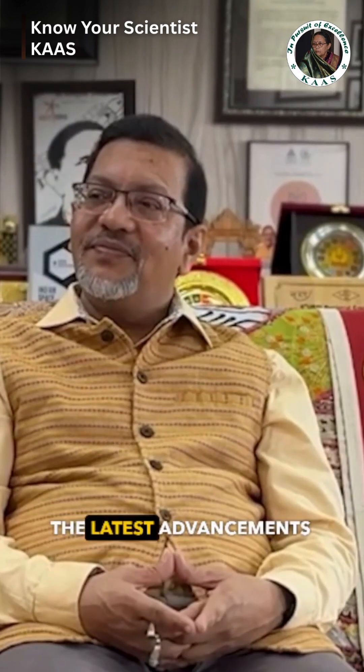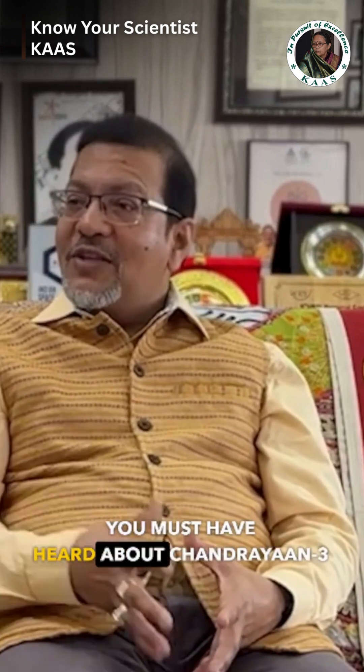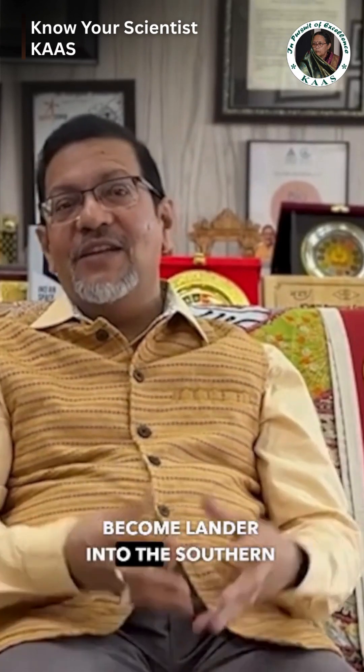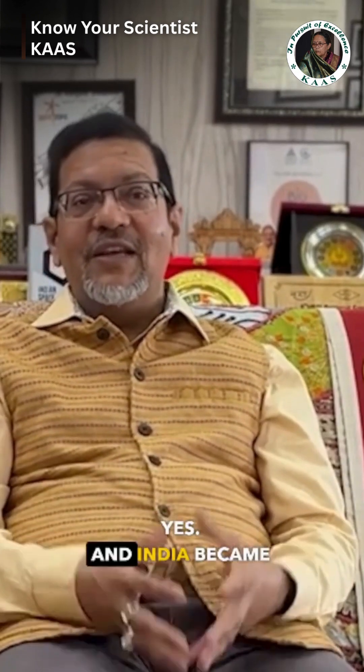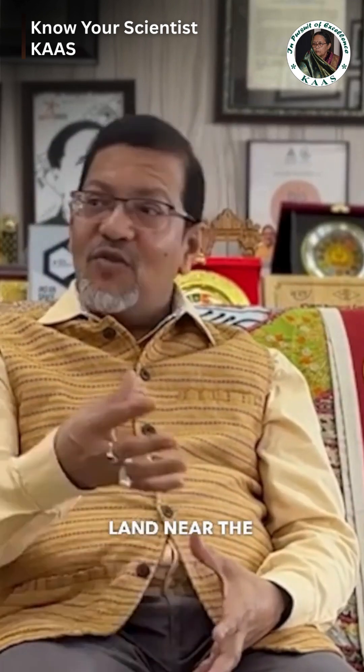What would you like to say about the latest advancements in planetary research? You must have heard about the Chandrayaan-3 mission, where India made history by landing the Vikram lander into the southern polar region of the Moon, and India became the first country in the world to land near the south pole of the Moon.